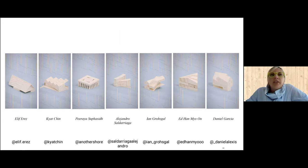There are seven projects this evening. These are houses that the students designed at the beginning of the semester, and we're going to start with Elif Erez.